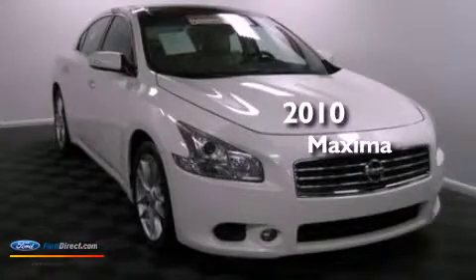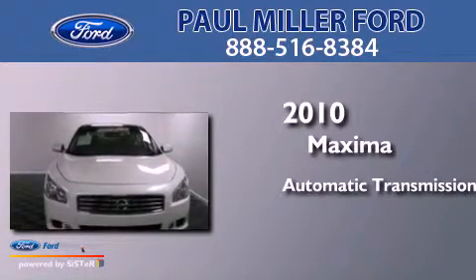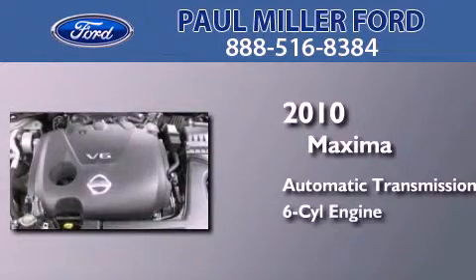This is a 2010 Nissan Maxima. This four-door sedan has an automatic transmission and a 3.5-liter V6.